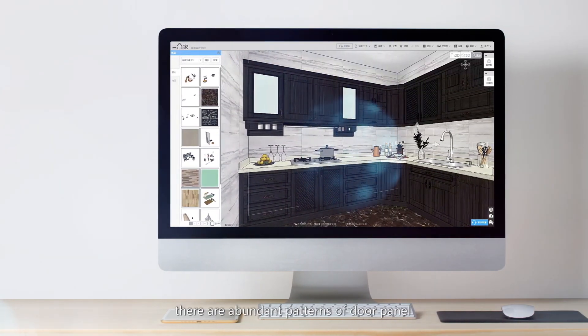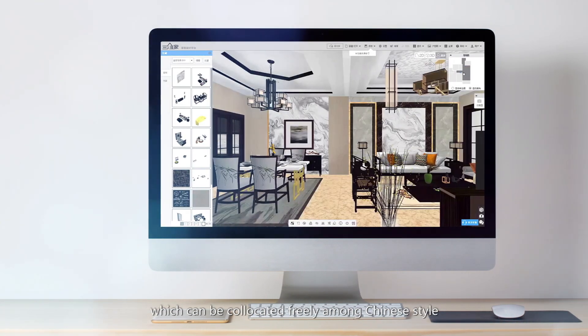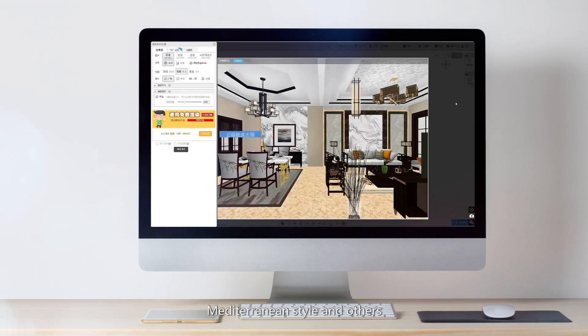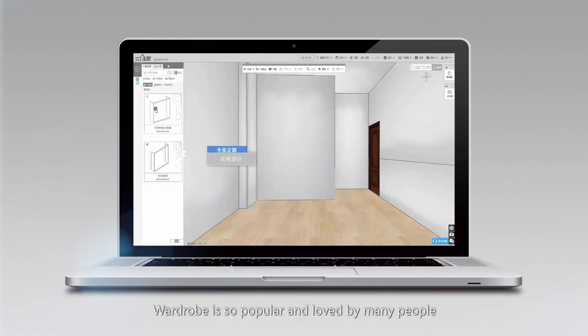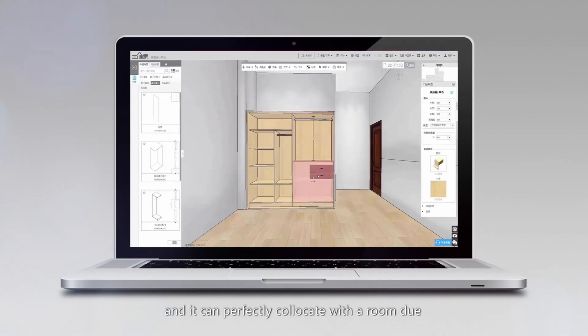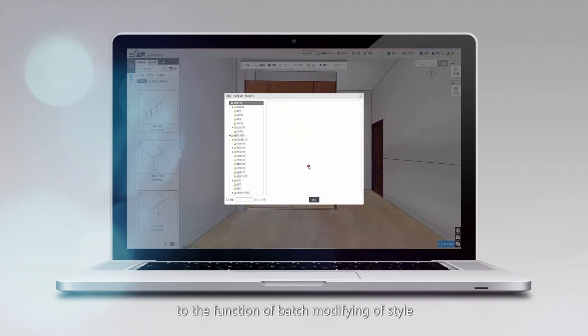Furthermore, there are abundant patterns of door panels which can be collocated freely among Chinese style, American style, Mediterranean style, and others. Wardrobe is so popular and loved by many people, and it can perfectly collocate with a room due to the function of batch-modifying of style.